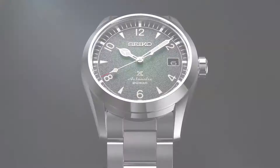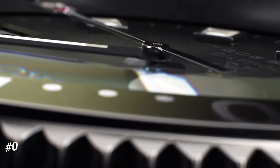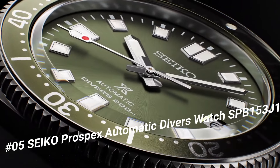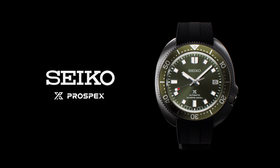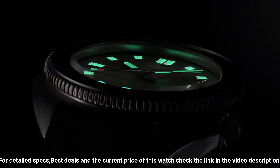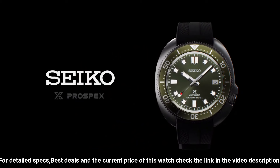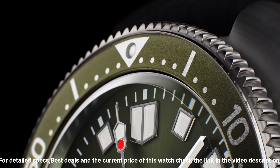Number 5: Seiko Prospex Automatic Diver's Watch SPB153J1. Caliber: 6R35. Movement type: Automatic with manual winding. Accuracy: Plus 25 to minus 15 seconds per day. Case material: Stainless steel with super hard coating. Crystal: Curved sapphire with anti-reflective coating on inner surface. LumaBrite on hands, indexes and bezel. Band material: Silicone. Water resistance: 200 m (660 ft). Case thickness: 13.2 mm. Diameter: 42.7 mm. Length: 46.6 mm. Screw case back, screw down crown.